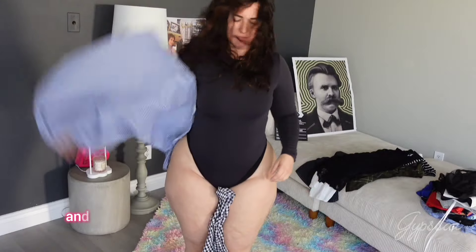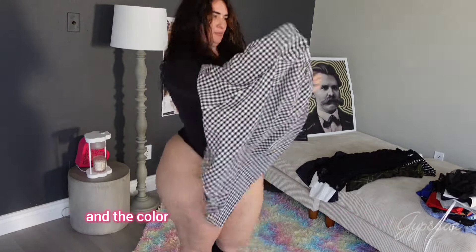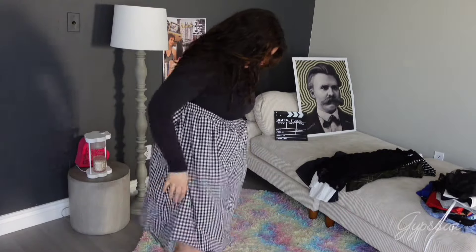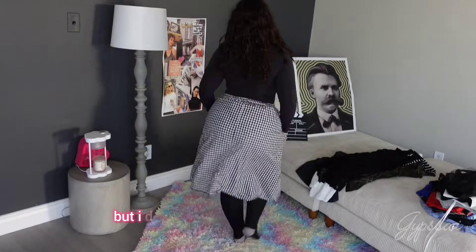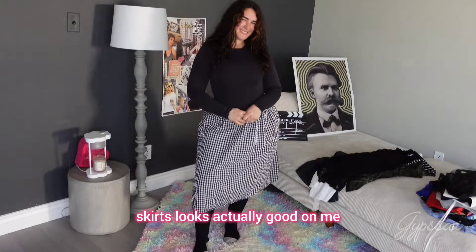This one right here is very similar to the other one — the blue one. The difference is basically the squares are bigger, and the color of course is black and not blue. This one also has pockets, which is pretty cool, but I don't think I'm going to keep this one because this kind of skirt doesn't actually look good on me.